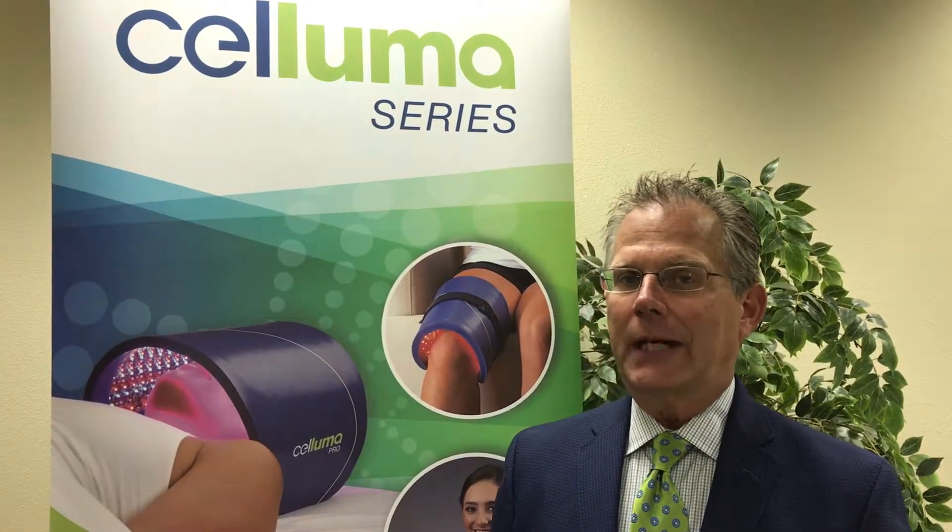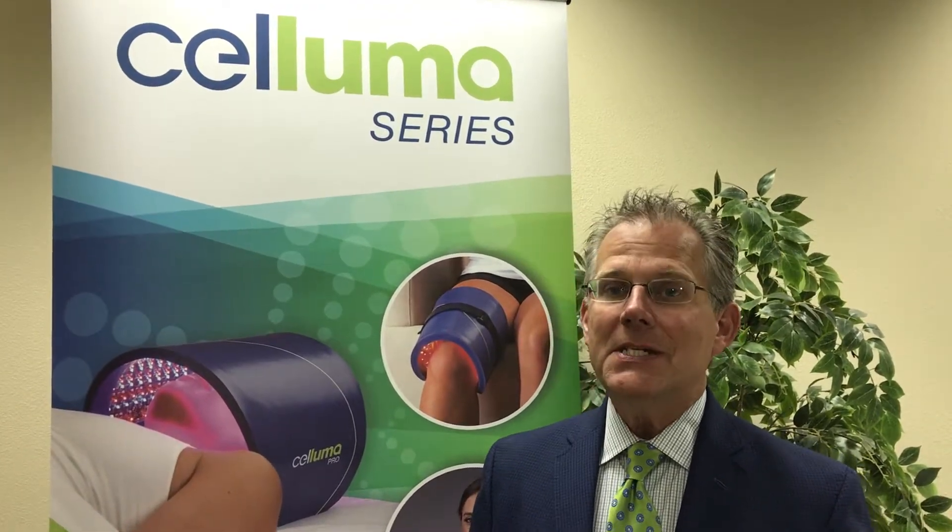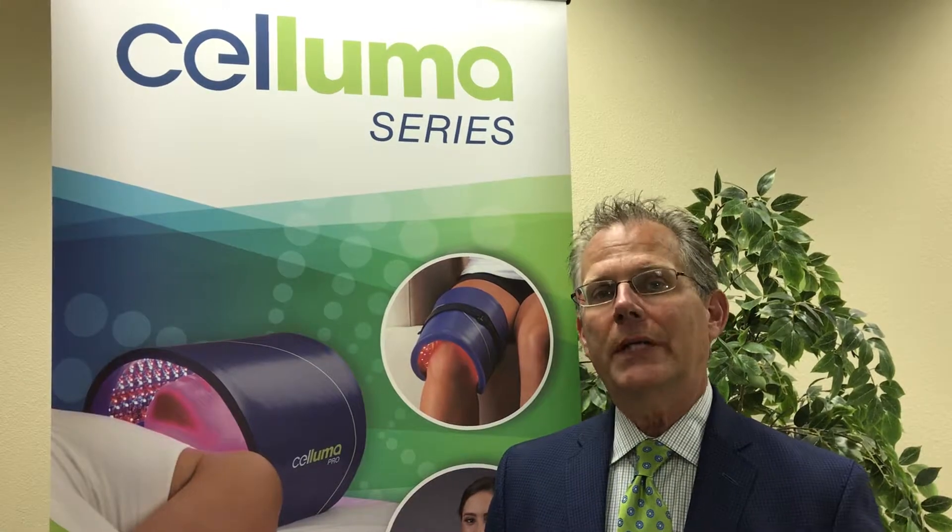The Saluma is FDA cleared for treating acne, reducing fine lines and wrinkles, and treating aches and pains over the entire body. It's also CE certified as a dermal wound healing device.